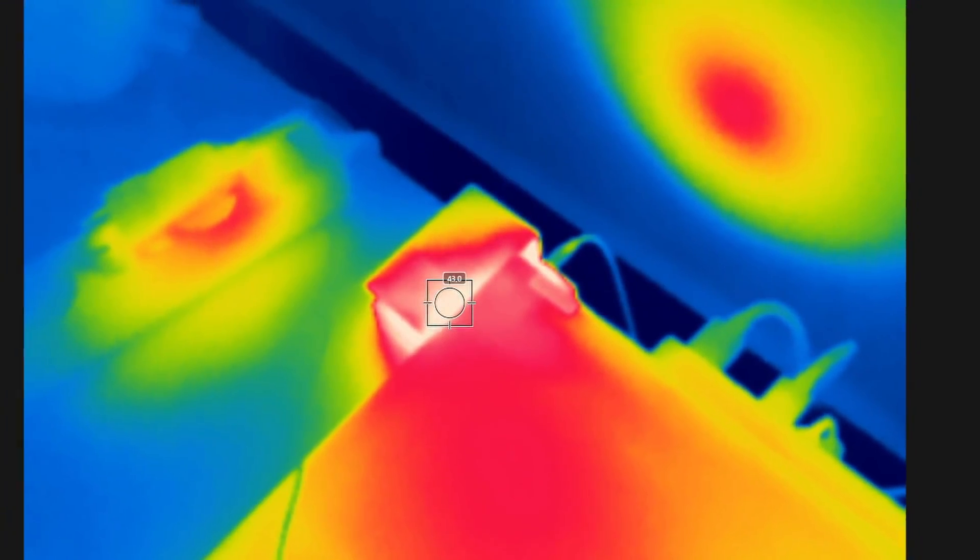If you have a lot of Lenovo chargers casually lying around at home, they'll all be useless with 40-series laptops. One last disadvantage I'd like to mention is the new docking station design — it covers the ventilation holes of the laptop, so the CPU gets noticeably hotter when the laptop is docked.